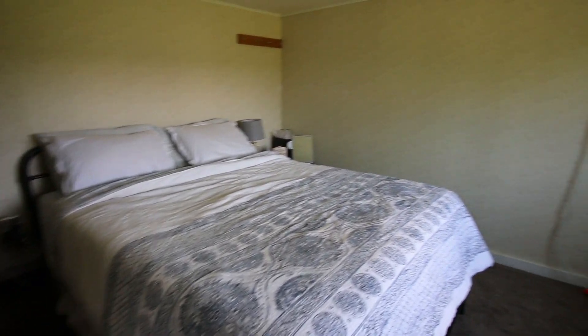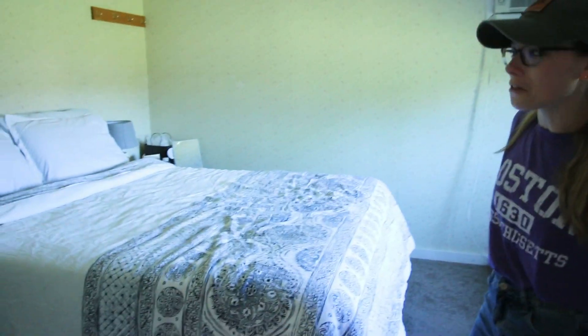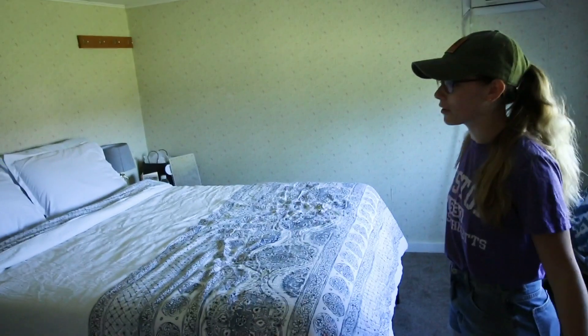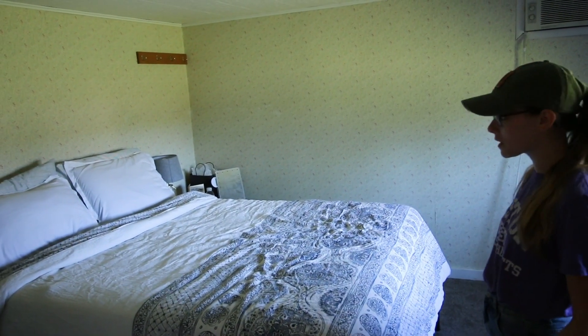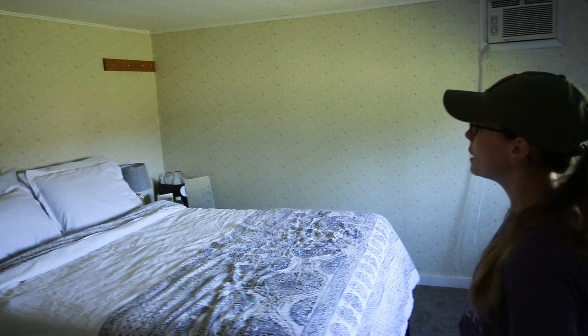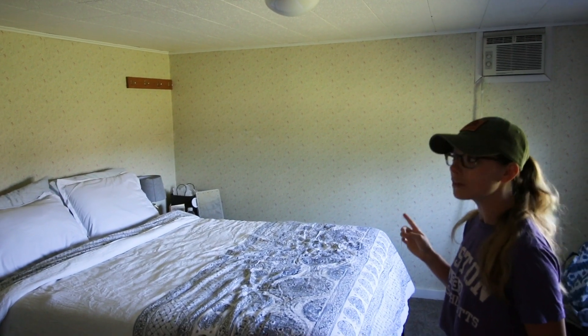This is what it looked like before — there was this yellowy floral wallpaper everywhere, which at first I kind of liked, but over time I realized it was quite damaged and very dingy looking. It made the room feel dingy. There was no smoker or anything, but for some reason it reminded me of smoker walls, and so once I got that in my head I was determined to get rid of it and completely redo everything.